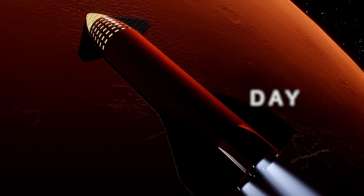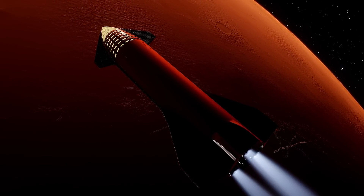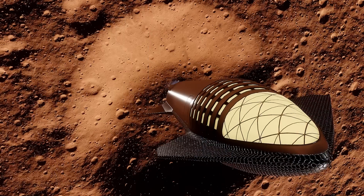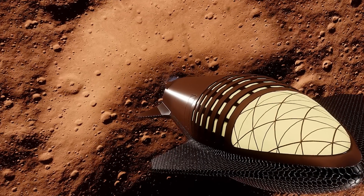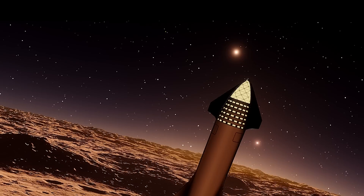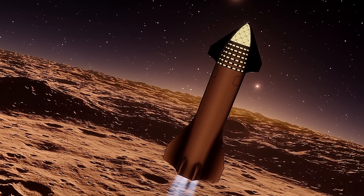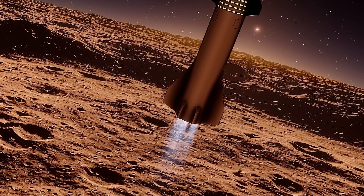Day 1 kicks off with a Martian milestone as five Starships gracefully touch down on the dusty red surface of Mars. These unmanned marvels aren't just any spacecraft — they're pioneers delivering crucial life support systems that will lay the foundation for human colonization. Previous Martian rovers sent by nations worldwide bear witness as these Starships make their historic descent.